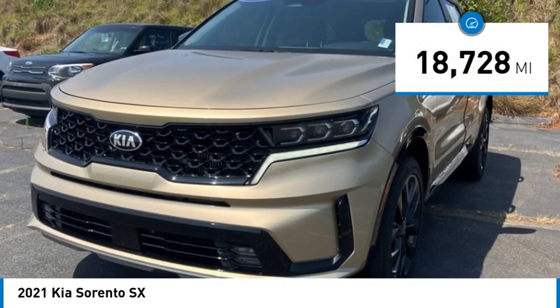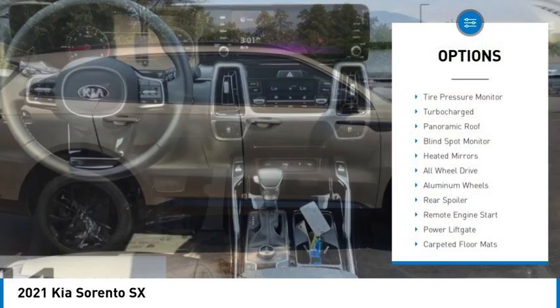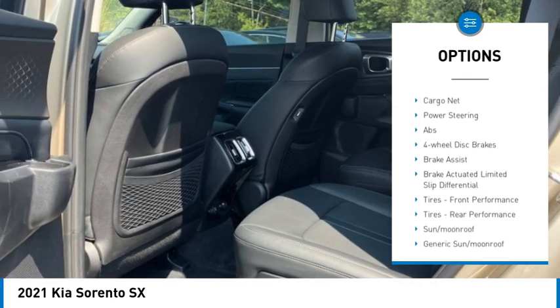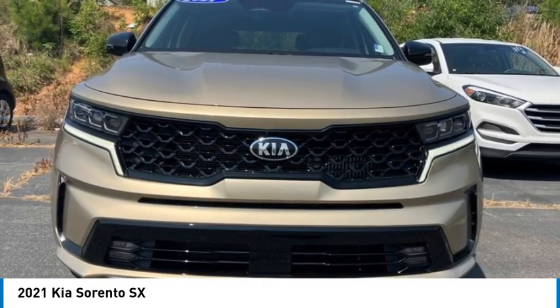This vehicle has less than 20,000 miles. Here are some of this vehicle's great options: tire pressure monitor, turbocharged, panoramic roof, blind spot monitor, heated mirrors, all wheel drive, aluminum wheels, rear spoiler, remote engine start, power lift gate.